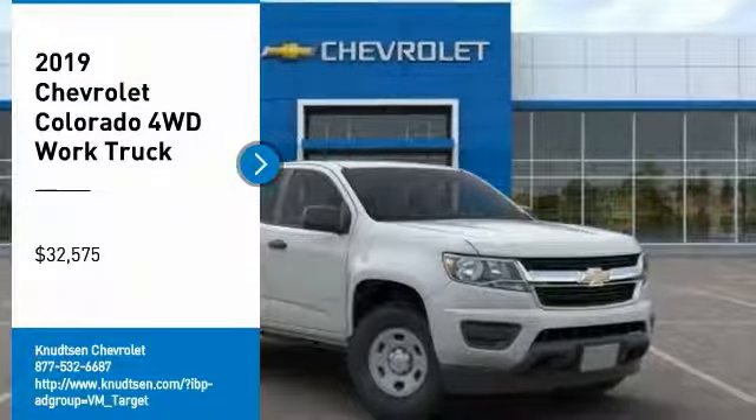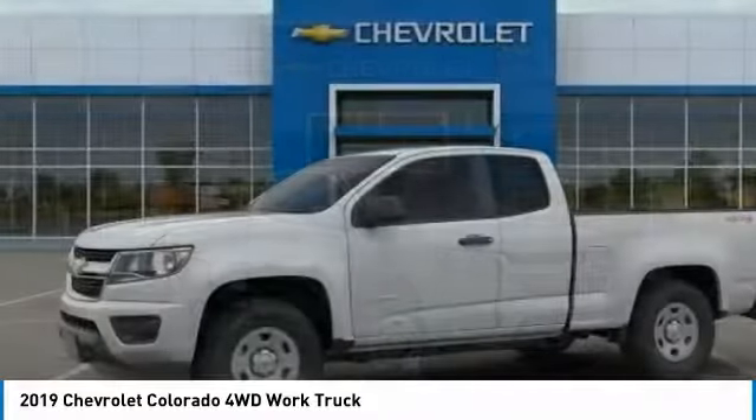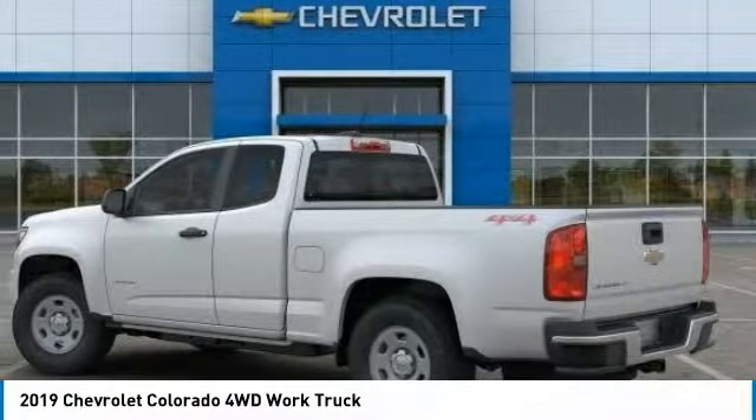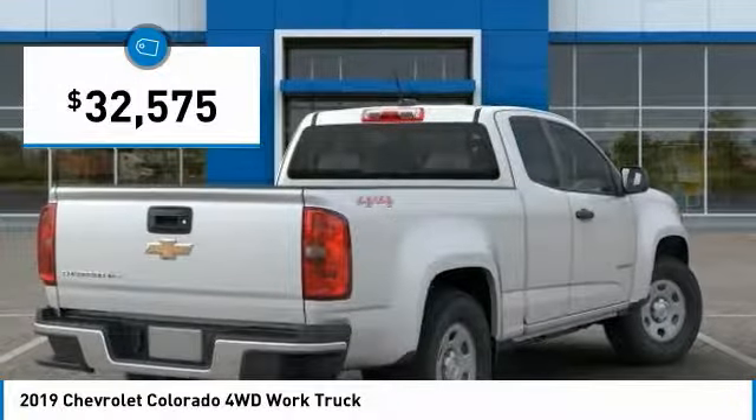Take a ride in the 2019 Colorado. Great hauling capability, powerful, rugged, and a great Chevy price. Colorado is it and is priced below $35,000.